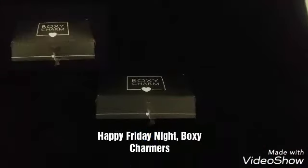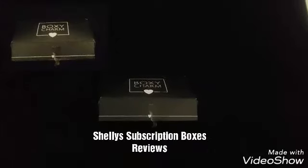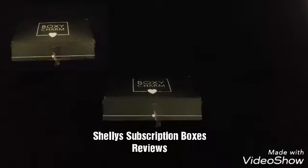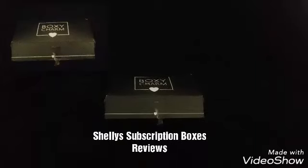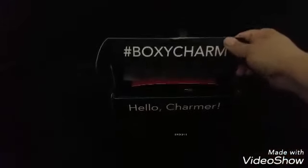Friday night BoxyCharmers, this is Shelly from Shelly's Subscription Boxes Reviews and I'm doing my second unboxing. I received my first box in June and this one is the July box 2017. You get this little black box in the mail, which is really nice because it fits nicely and you don't have to sign for it, which is awesome. It's surprising how many five full-size products they can fit in this little tiny box.